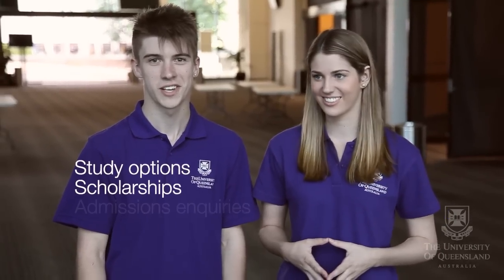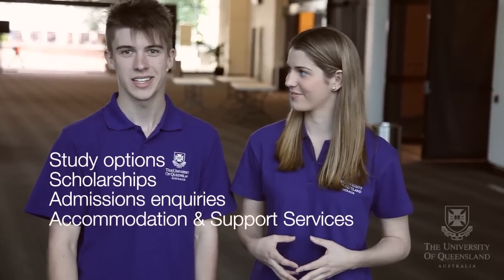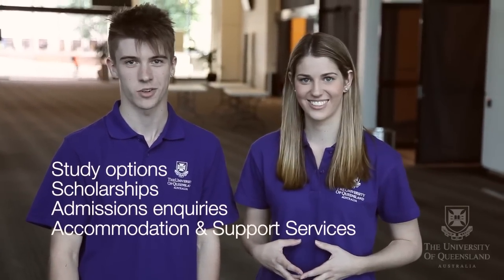It's great that you're coming to the UQ Open Day here at St Lucia. We were in your shoes a few years ago and we'd like to share some things that will help you get the most out of your day. The UQ Centre is the hub of Open Day. This building will be filled with over 70 information booths where you can get personalised advice on study options, scholarships, admissions inquiries, and accommodation and support services. There's even a parents retreat where mum and dad can grab a coffee.